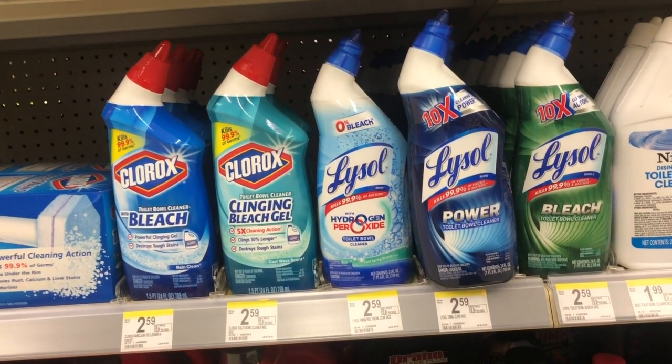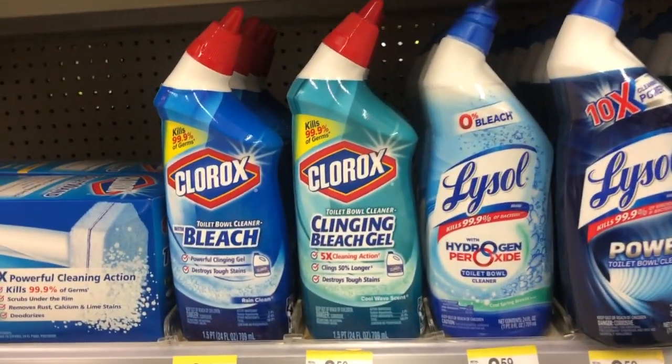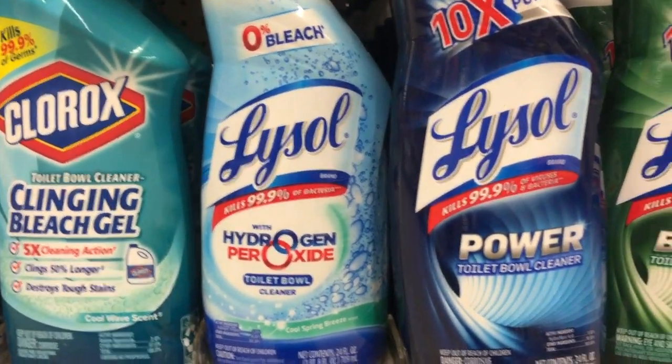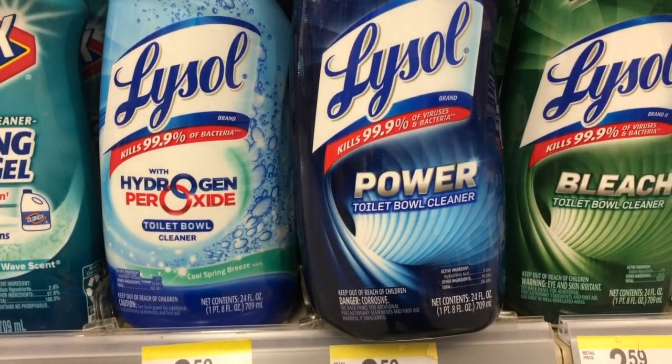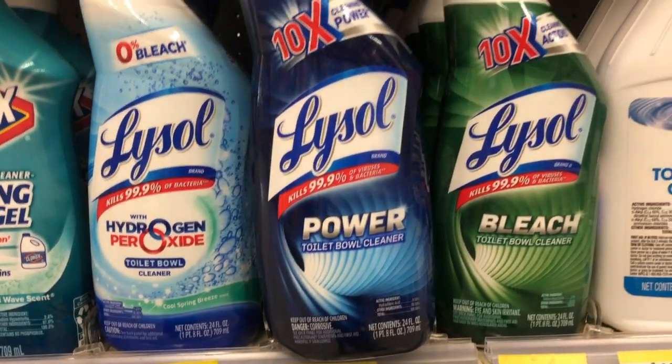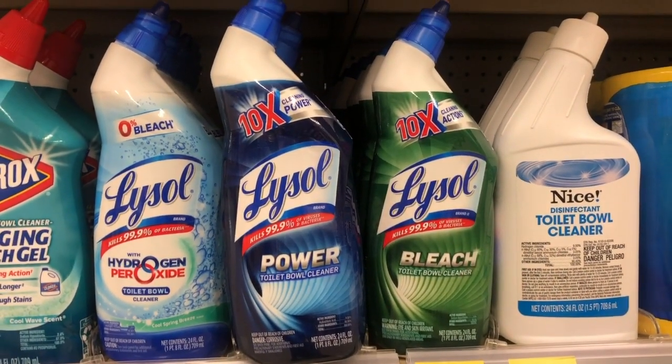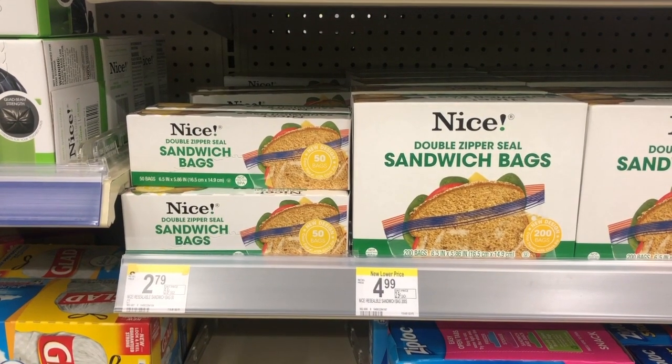Lysol products this week are buy one get one free. If you buy two, you pay $2.59. Then use a manufacturer coupon that takes $1 off of two, and your out-of-pocket is $1.59, making each one 80 cents.